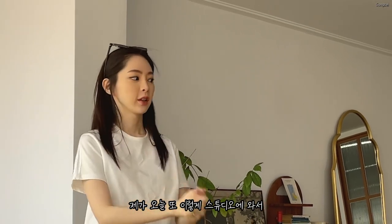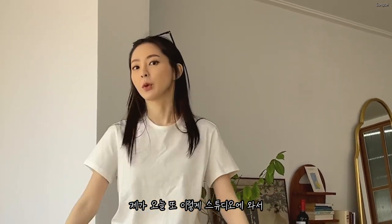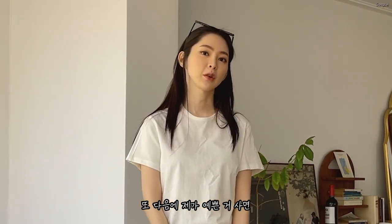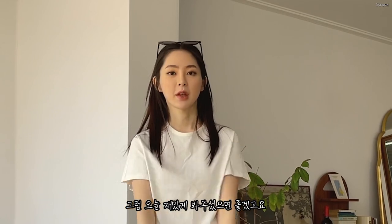Today I came to the studio and showed you my haul, but it didn't go perfectly. Next time I will introduce everything to all of you. I hope you enjoyed this video, and we'll see you next time!